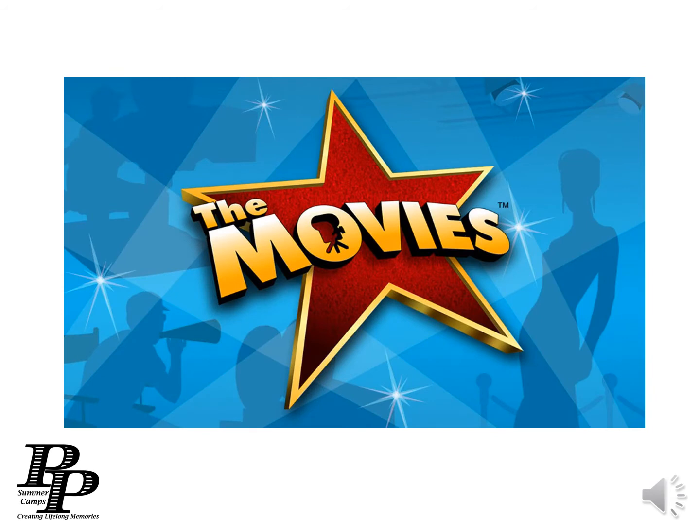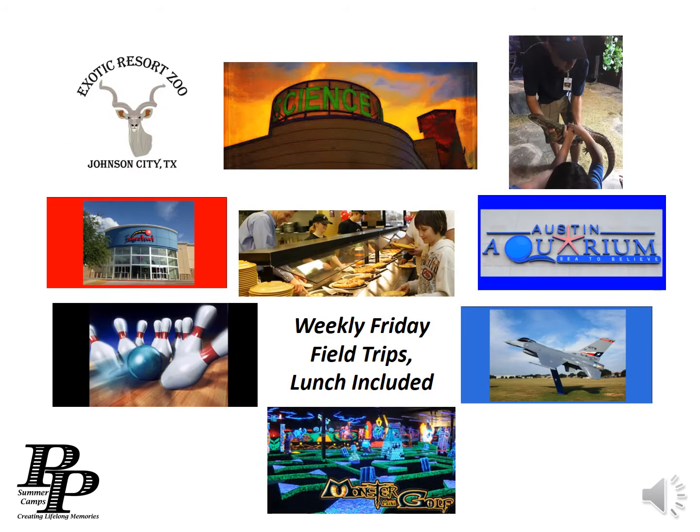We have weekly movie field trips, and every Friday we do an exciting field trip adventure and we provide lunch.